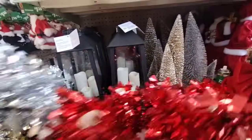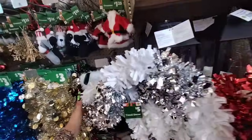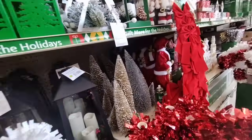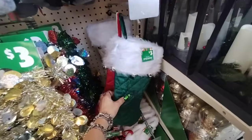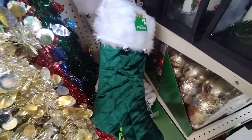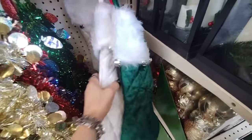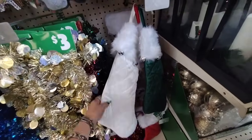And I wanted to show you how gorgeous these stockings are. These are 20-inch stockings — $3! Love this color. They also have it in the red with faux fur, and then you also have it in the white.